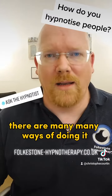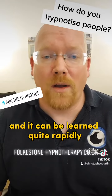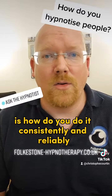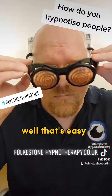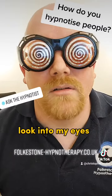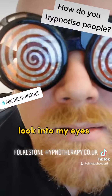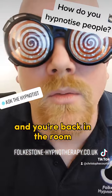There are many many ways of doing it. It's actually quite easy to do and it can be learned quite rapidly. Now the trick is that a person can learn it reliably. Well, that's easy. Look into my eyes. Look into my eyes. And you're back in the room.